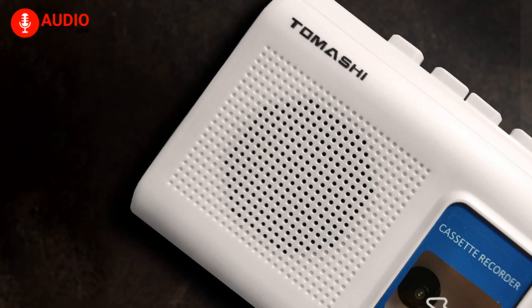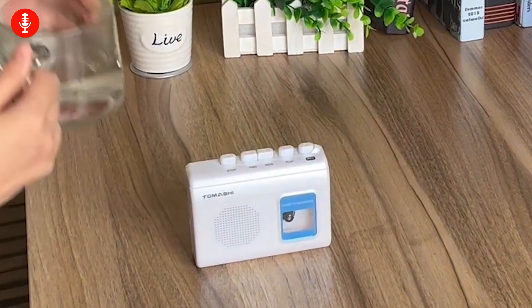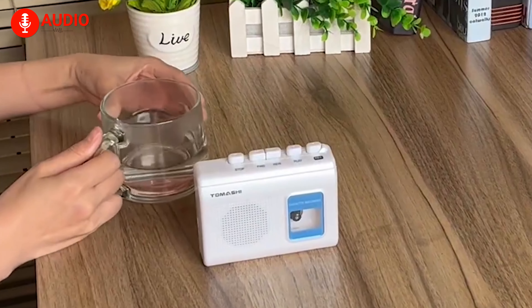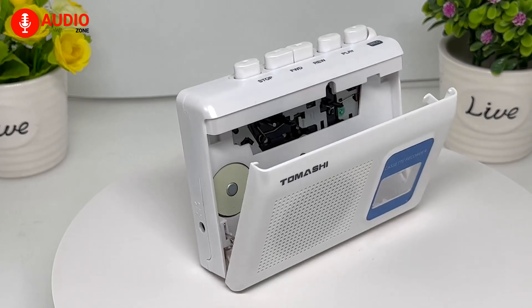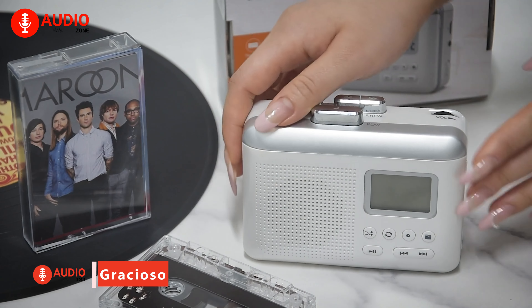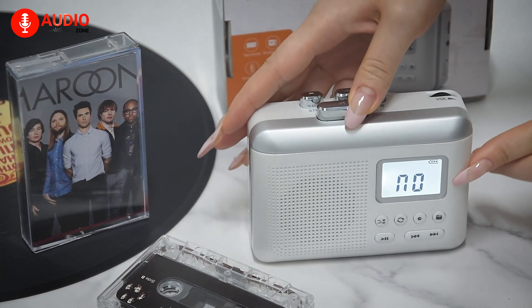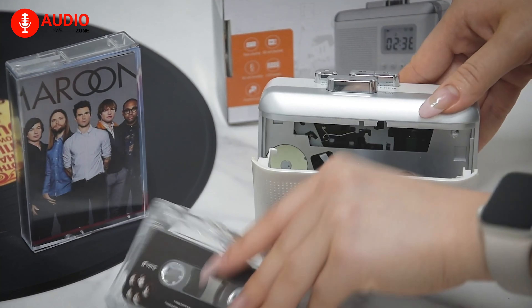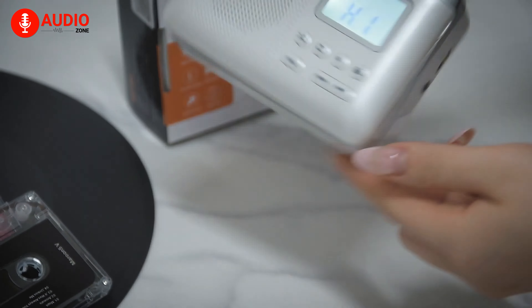The built-in speaker, microphone, and headphone jack offer versatility, allowing you to listen to your favorite tapes privately or share them with others. This portable cassette player not only plays cassette tapes but also functions as a tape recorder, and the built-in microphone enables you to record voice memos or even your own music. It uses two AA batteries or a USB power supply, neither of which are included in the box.